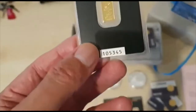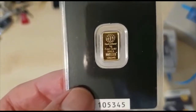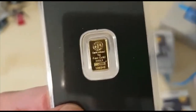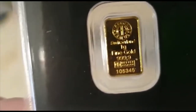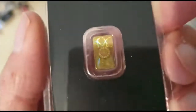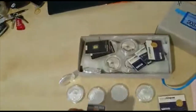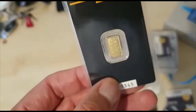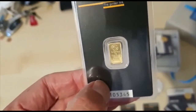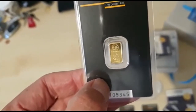Then we have our one-gram gold products. With gold currently at just over $61,000 per kilogram, one gram is valued at about $61. You can see the hallmark, the purity, and a unique serial number on it. This particular one is a Kinebar — you can see the Kinebar hologram on the back. So this one gram has a metal value of approximately $61–62 at current spot price.